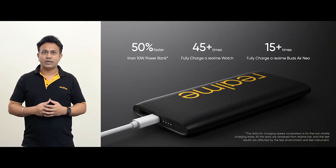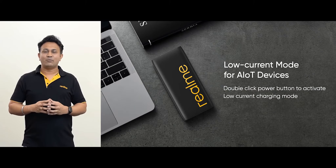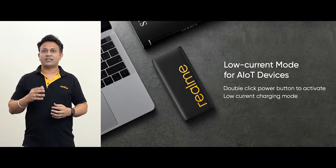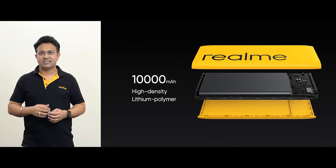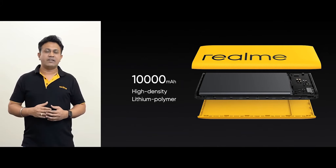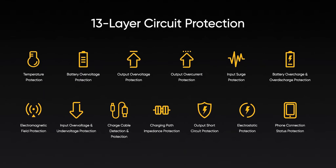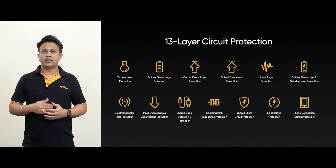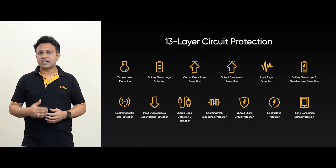Thanks to the low current mode, it can charge many AIoT devices with small batteries swiftly and safely. The low current mode can be easily activated by just double clicking on the power button. The Realme Power Bank 2 comes with high-quality 10,000mAh high-density lithium polymer battery cells, ensuring less capacity loss even after many charging cycles. It supports 18W two-way quick charge, multi-device quick charge, dual output ports, low current mode for AIoT devices, 13-layer circuit protection, and a 2-in-1 charging cable.